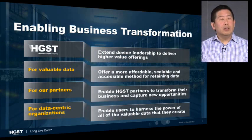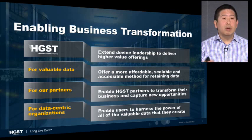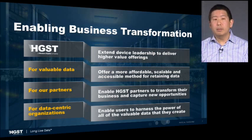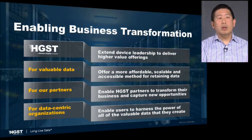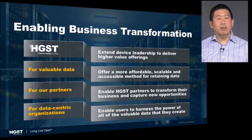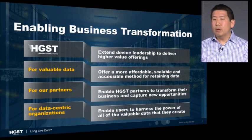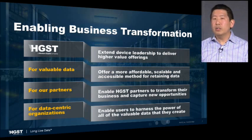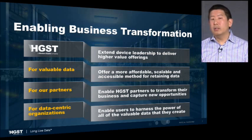Overall, HGST is looking to enable transformation in a number of different vectors. First, HGST itself is expanding from being a leader in storage devices into offering higher-value products like this Active Archive storage system. For data that has no storage home projected for it, we're addressing that green field opportunity and creating a method to effectively store and extract value from that data. For data-centric organizations, we enable them to store more data, access more data, and monetize that data over longer periods of time — providing the true ability to harness the power of their data.